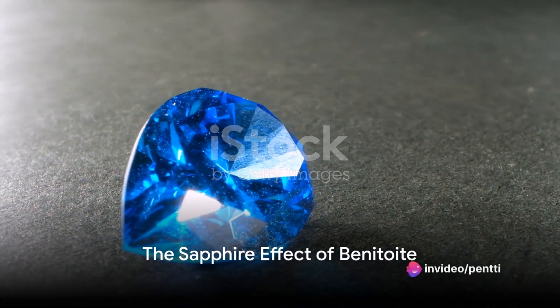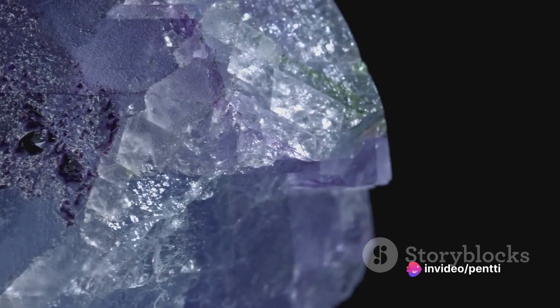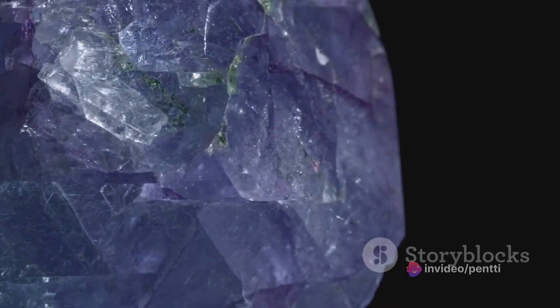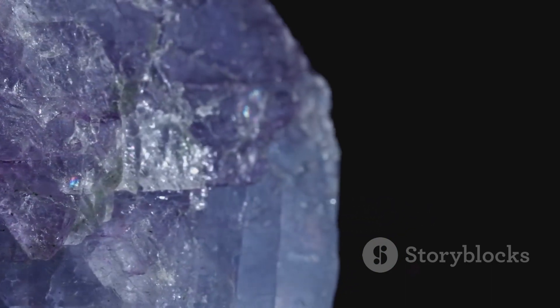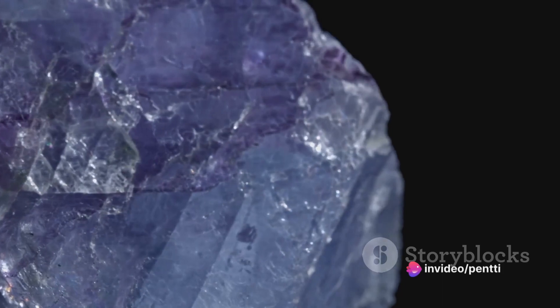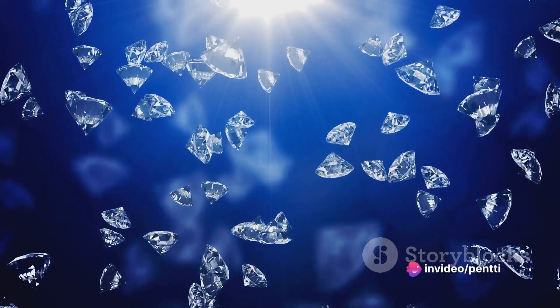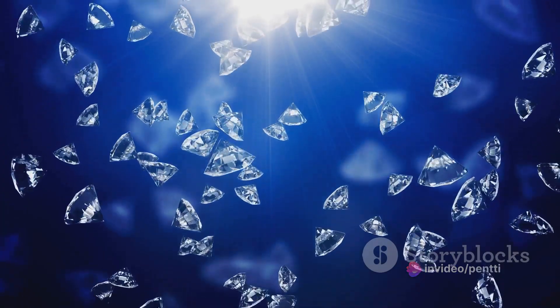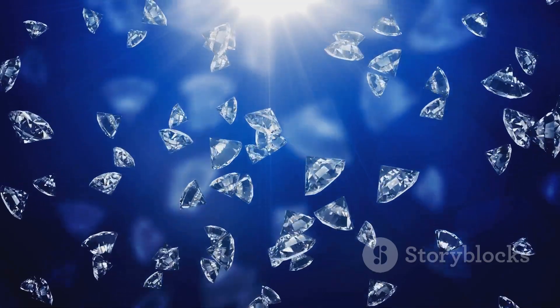Have you ever pondered the sapphire effect of the Benitoite? This rare gemstone, discovered at the dawn of the 20th century in San Benito County, California, has been astonishing gem enthusiasts with its captivating blue glow akin to the world-renowned sapphire. Benitoite shares many characteristics with sapphire, from its striking blue hue to its exceptional hardness, earning it the moniker 'Blue Diamond of gems.'